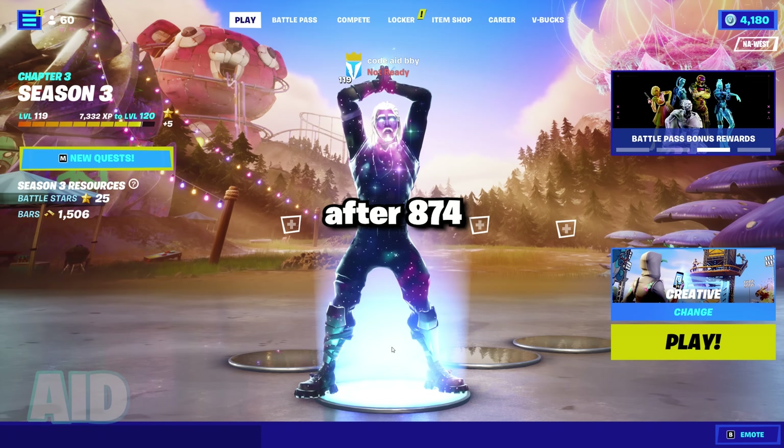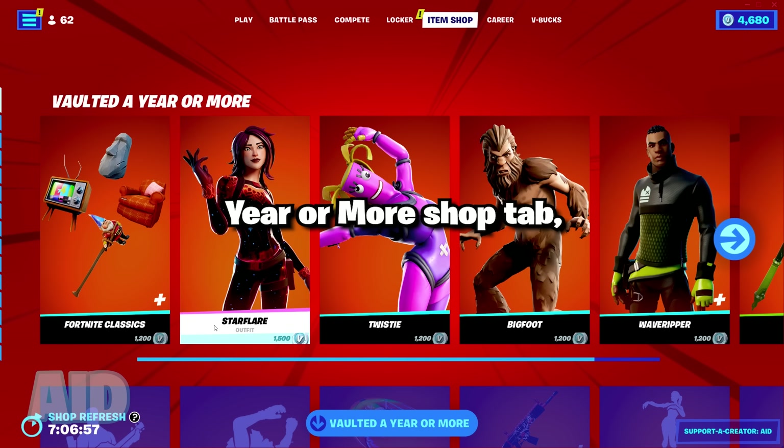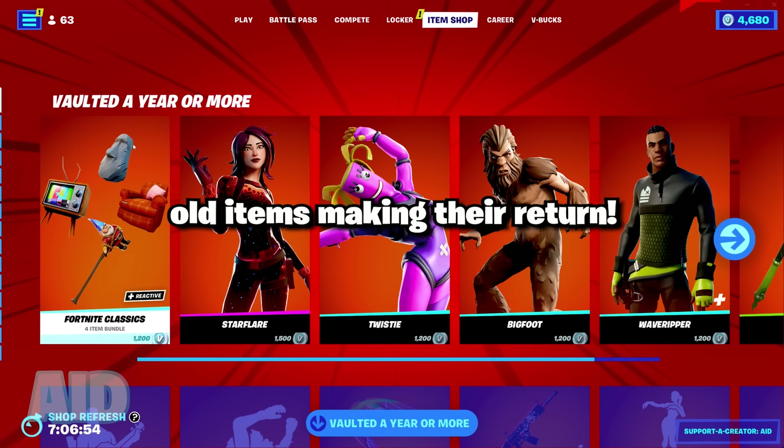Fortnite have gone ahead and brought back the vaulted a year or more shop tab, where we have over 16 old items making their return.